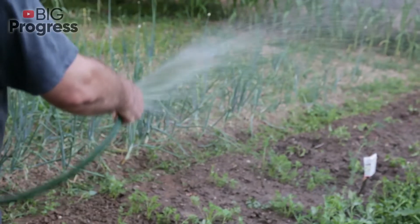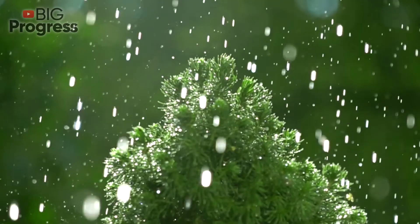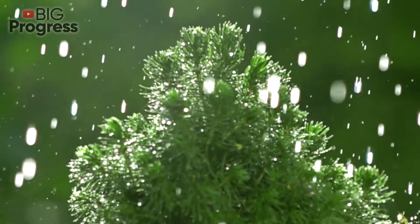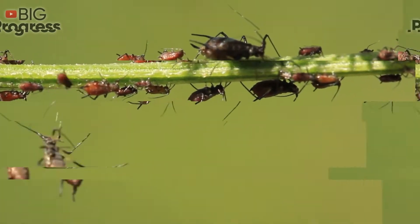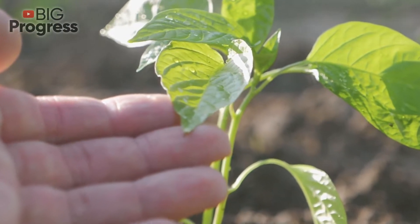Water: Use ordinary water if you need to get rid of aphids on plants with dense, tough leaves. Douse bushes and tall plants with water under pressure from a hose to make the insects fall down to the ground. They cannot climb back themselves, only be dragged by ants. Give such a summer shower to the plants regularly, until the pests disappear completely.